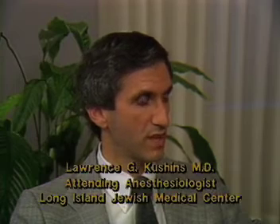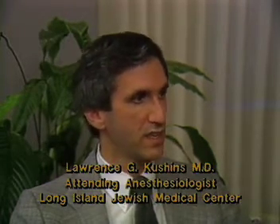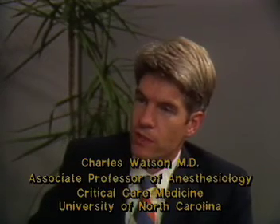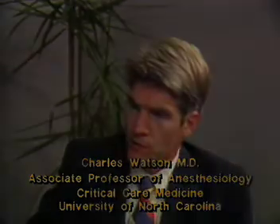Dr. Lawrence G. Cushions, attending anesthesiologist at Long Island Jewish Medical Center, and Dr. Charles Watson, associate professor of anesthesiology and critical care medicine at the University of North Carolina.